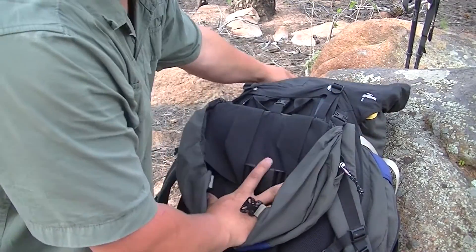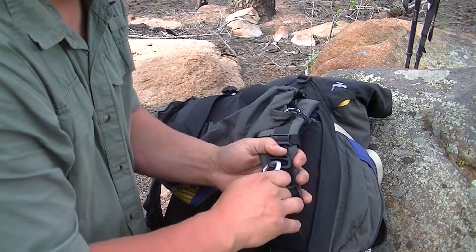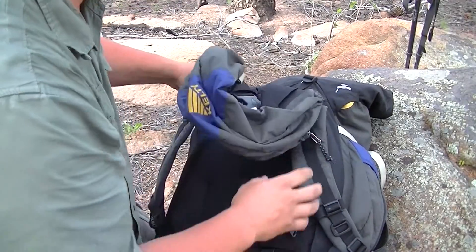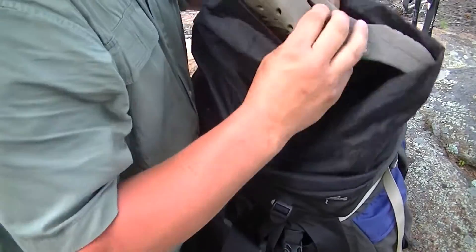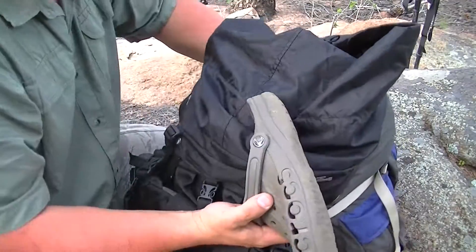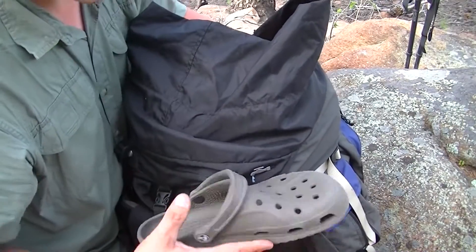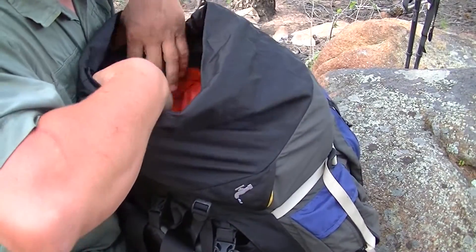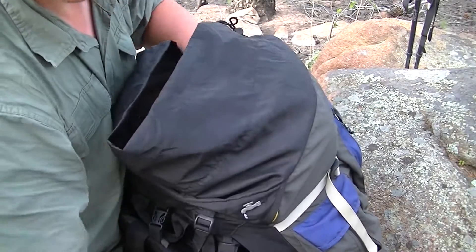And an emergency blanket. That's all I have in that. I've got my GPS hooked on the front chest strap. Inside here I just have a few things on top — kind of thrown in because we were going to set up camp back a little ways and we decided not to. I got my crocs in here and a pair of undies that got wet when I went swimming.